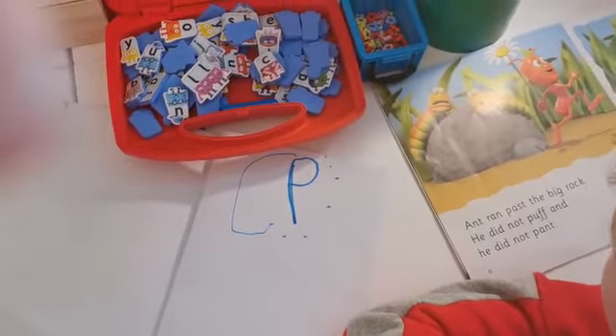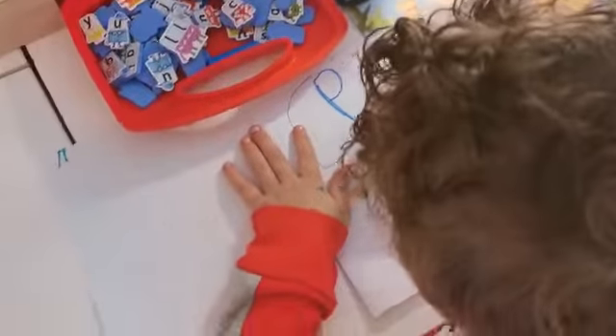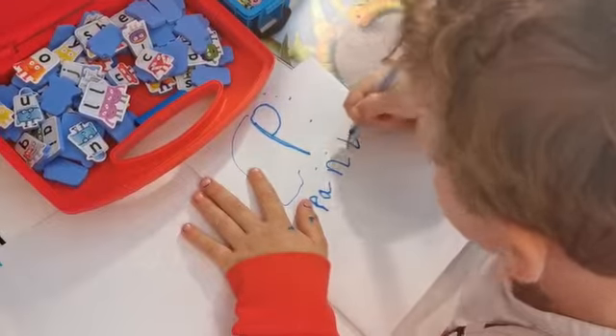Pant. That's it, so put it in your book. And all he's doing is copying it into his book. Good, well done Zachy.